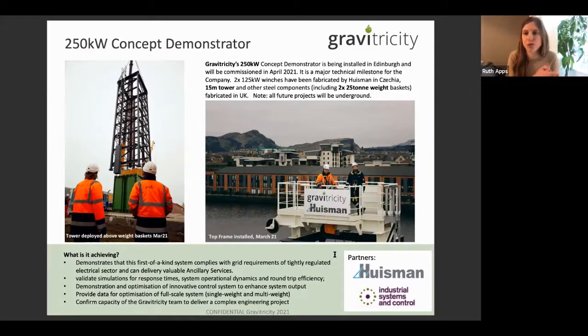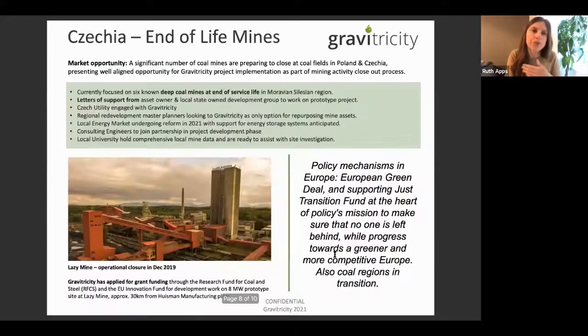Our concept demonstrator is an above-ground system because electricity network operators are risk-averse — they don't want anything novel on their network that they can't see and check. So it had to be above ground, and we can see the weights moving up and down. It's actually a dual system: initially a single weight, then we split the weight into two and it becomes a multi-weight system, meaning you can deliver two different services at the same time — really beneficial for maximizing revenue.